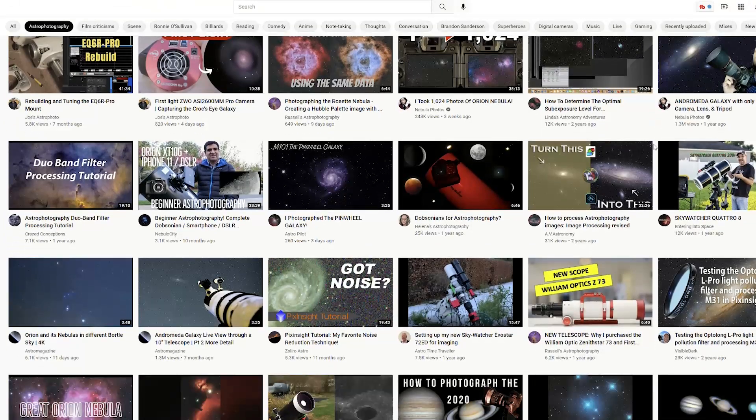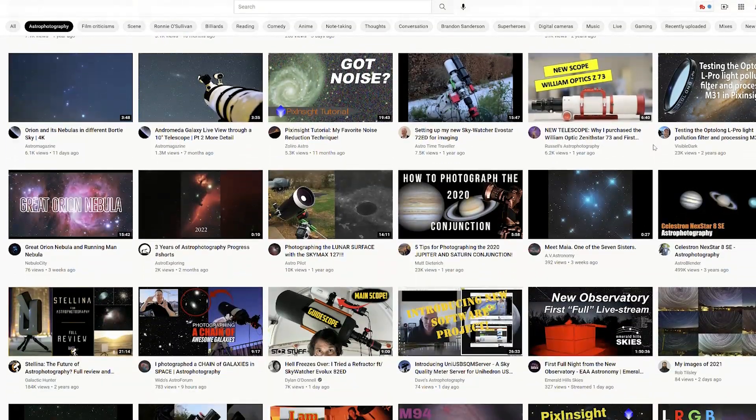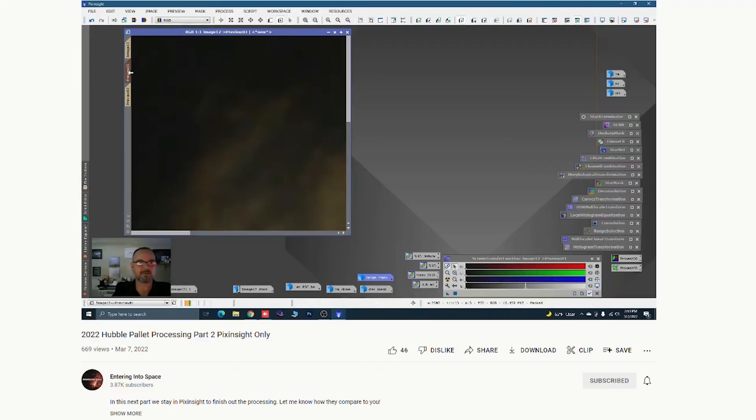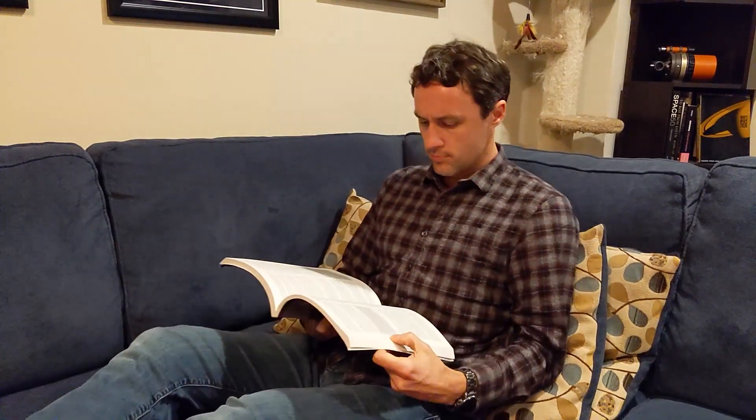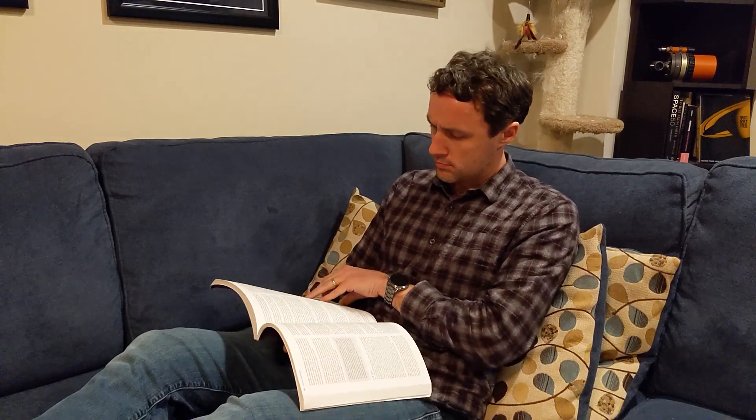There's always something new to learn with astrophotography, and in no area is that more the case than with image processing. I often use a cloudy night as a chance to watch some videos, maybe read an online tutorial, or crack open an astrophotography book to learn more about a new Pixinsight process or the latest version of Starnet.